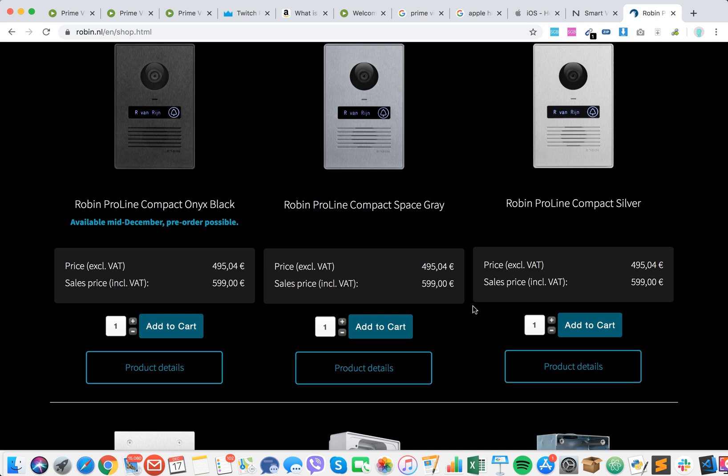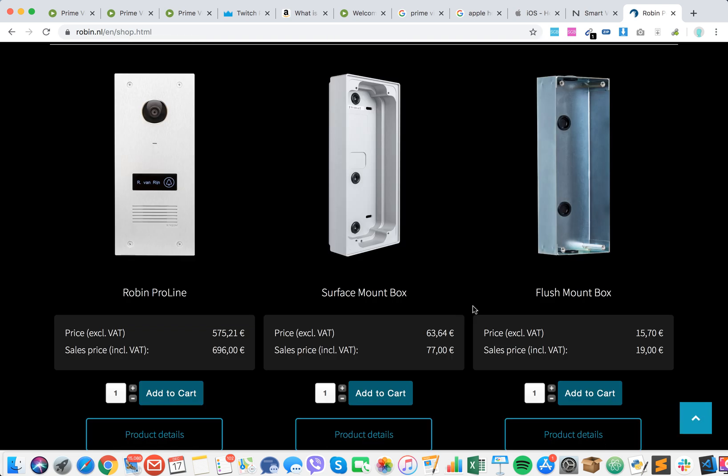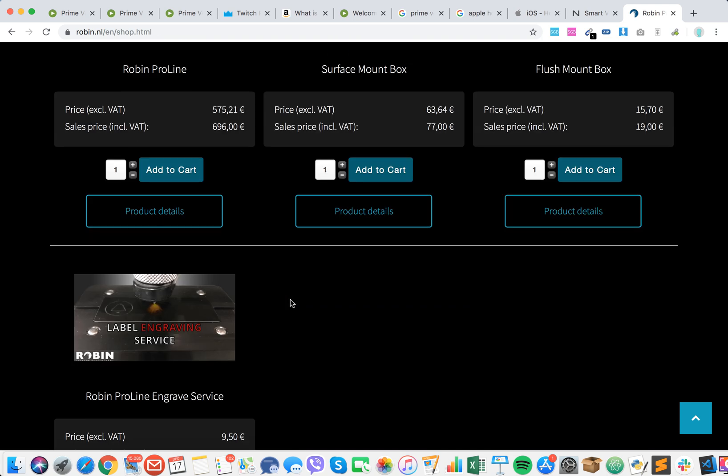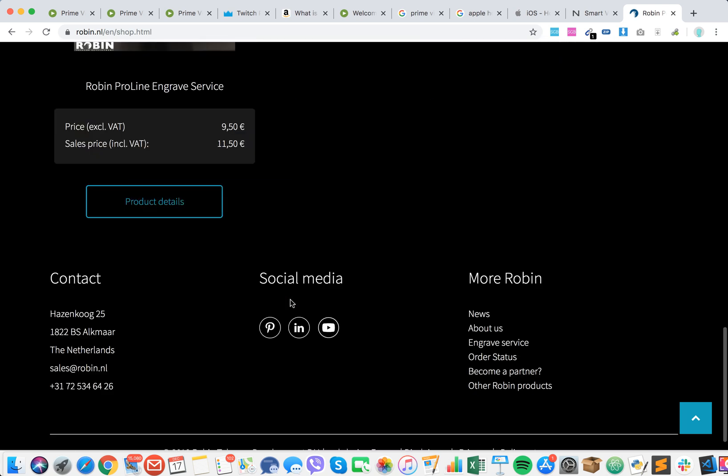You can see the prices here. The sales price would be around 600 euro, or even more — like 700 euro for the pro model.